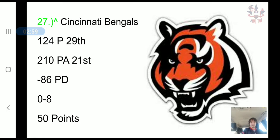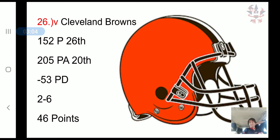The Cleveland Browns have moved down to 26th. They have scored 152 points, 26th in the NFL. They've allowed 205 points, 20th in the NFL, a negative 53 point differential, a 2-6 record, and 46 combined points.